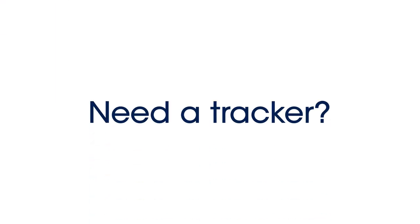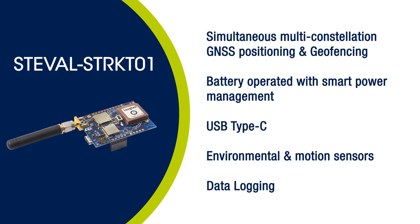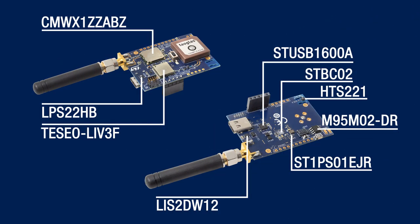ST has created the ST-Eval STR-KT-01, an evaluation board that simplifies the prototyping, evaluation and development of innovative asset tracker solutions.